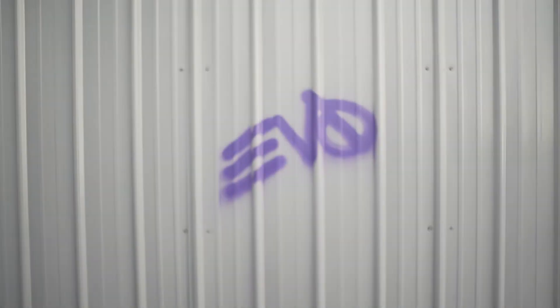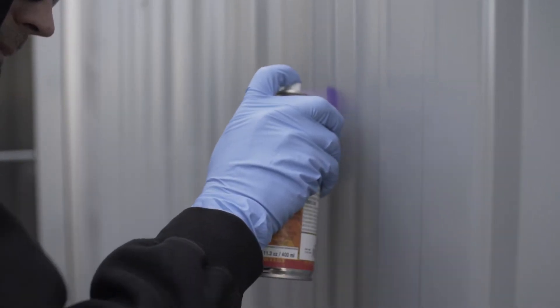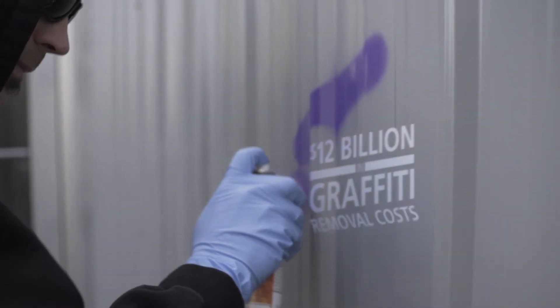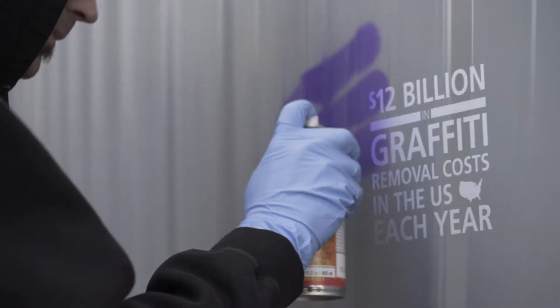The ugly truth is, graffiti happens. A lot. Every year American cities spend an estimated 12 billion dollars on graffiti removal, often employing outdated and ineffective removal methods.